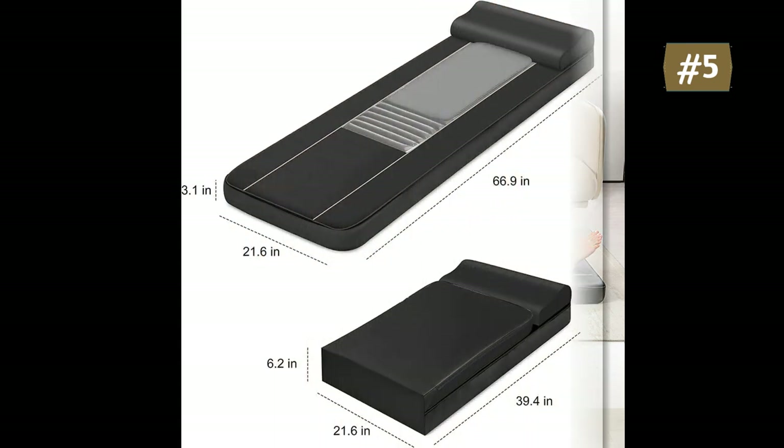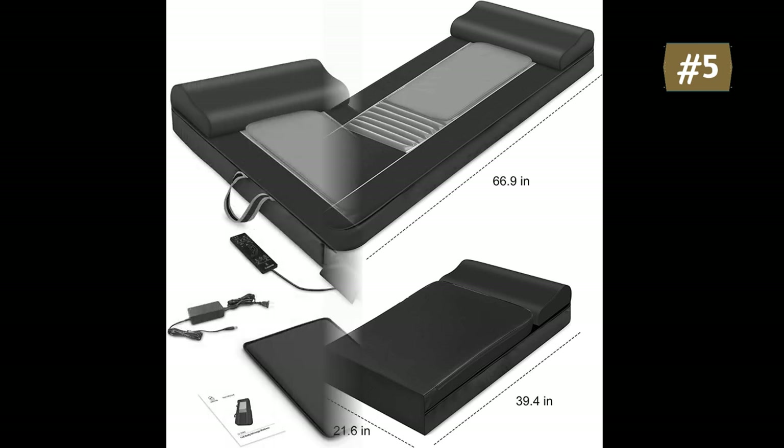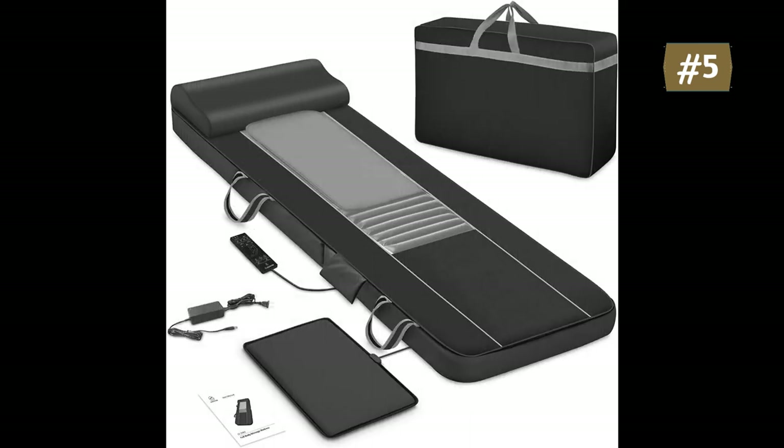The premium PU leather cover is easy to clean, comfortable, and durable for long-term use. The deluxe massage mat for full body is foldable and packed in an Oxford fabric carry bag.